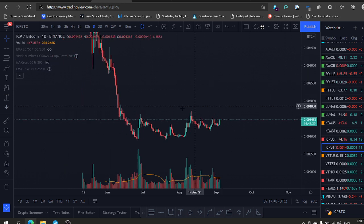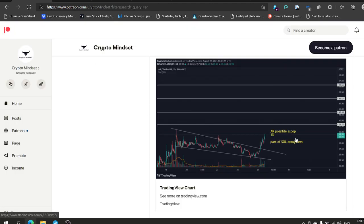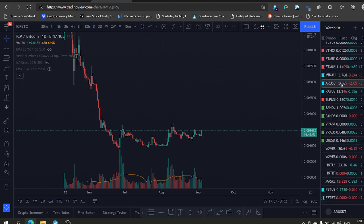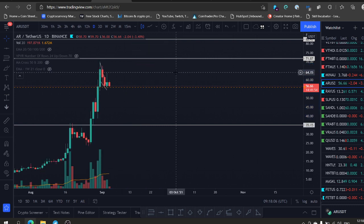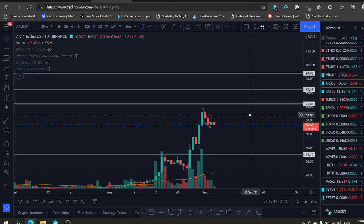Anyway guys, like the video, subscribe to the channel, leave a comment down below. Let me share with you a trade we took lately in the trading group regarding AR. We bought AR here on August 27th — about one week ago. AR went from our entry at $34, all the way to these levels — almost a double. We nailed almost a double and we're still holding a moon bag. If you put in $1,000, you make $2k — easy peasy.